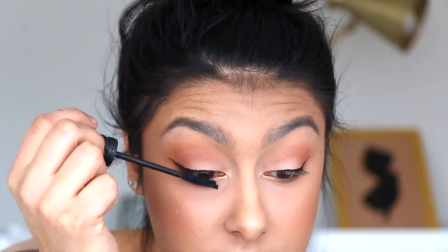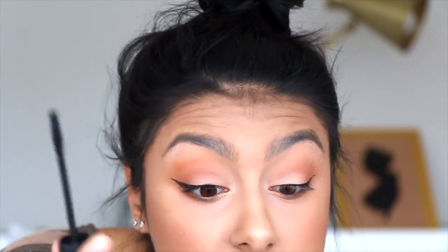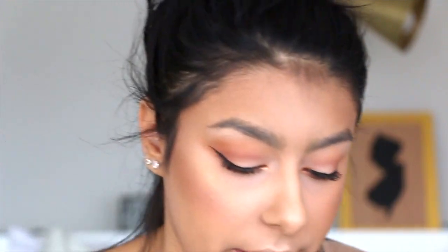I didn't even say what I was using for mascara — that would be helpful. I'm using the Essence Volume Stylist. It's a fav right now, I can't get away from it, and it's so cheap. For brows I'm using the Ultra Brow Pomade in the shade Warm Brown.